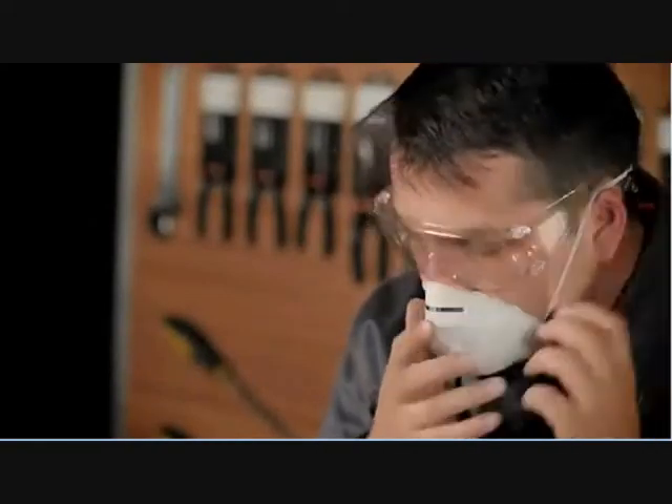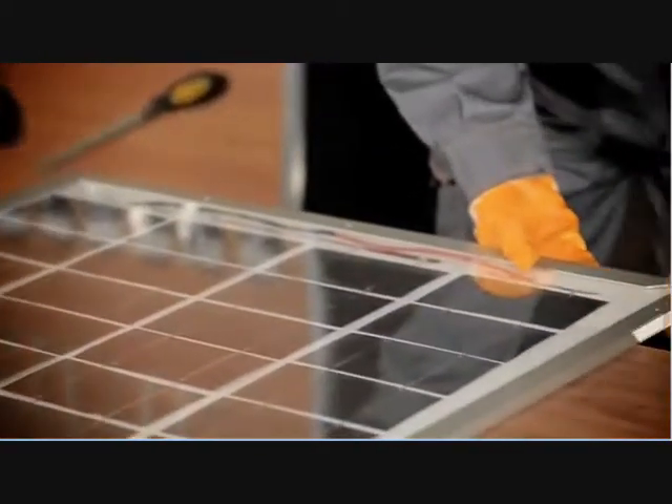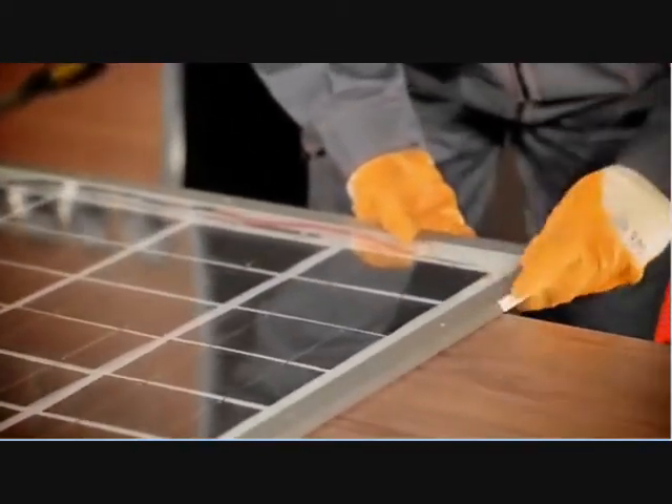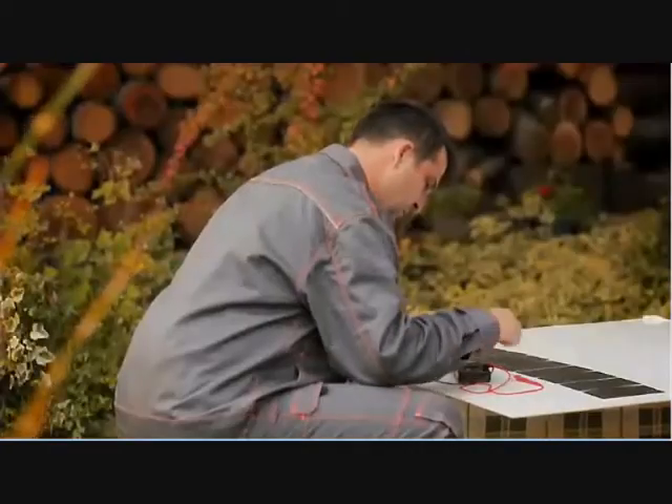Safety precautions you have to take. And once we feel that we've shared all the necessary information with you, we're going to move on to the actual demonstration of making a solar panel. You'll learn how to solder solar cells, make stringers, test the panel, and more.